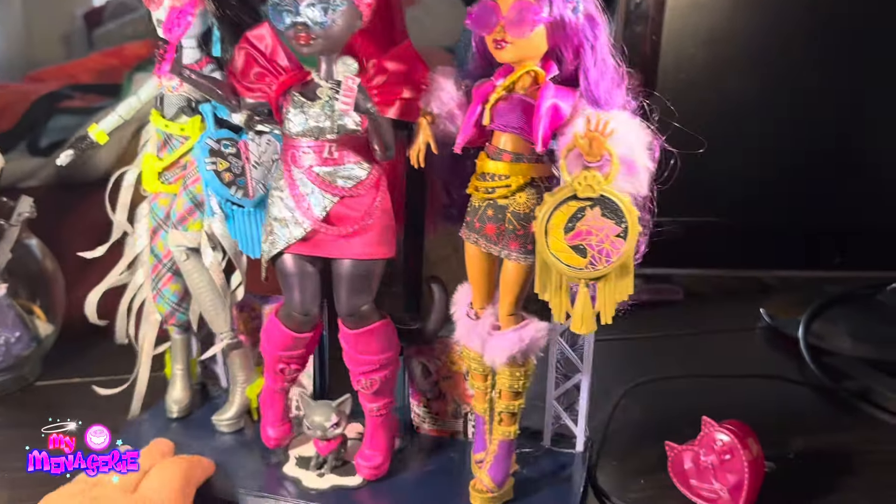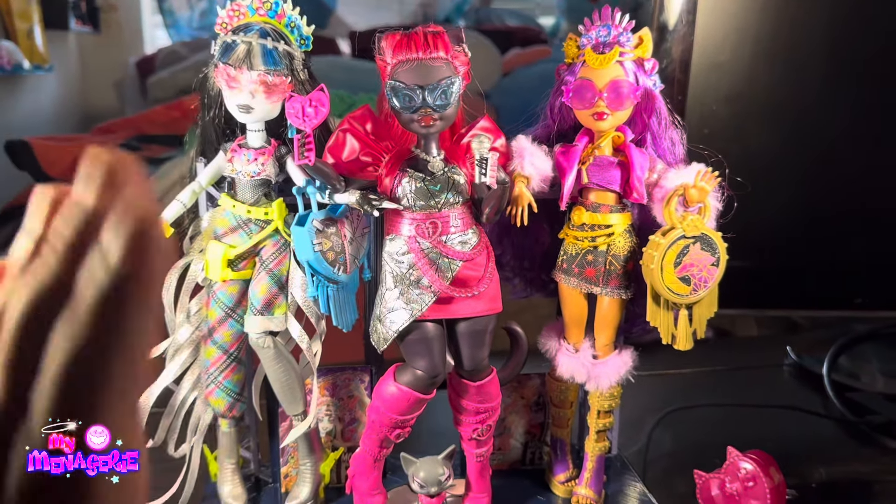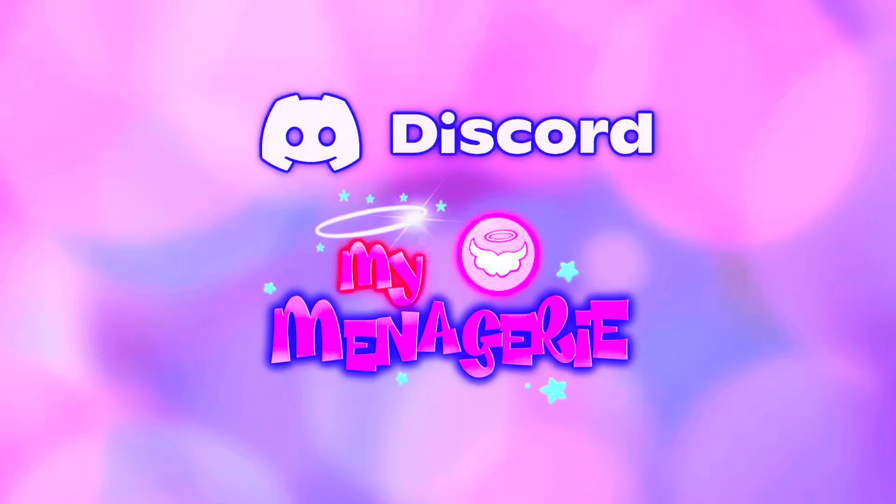Catty looks like she's about to sing, and Claudine and Frankie are by her side. That's all for the video. I have a Discord link in the description where I have all of the links for upcoming Monster High releases, G1 and G3. So if you want to come talk about Monster High, or if you want all your links in one compiled place — I have Amazon and Walmart links — just join!